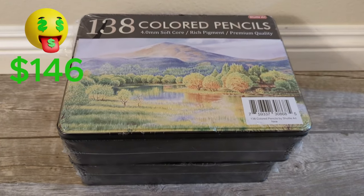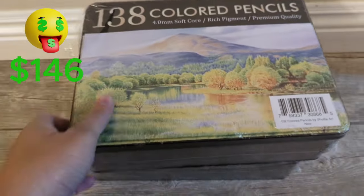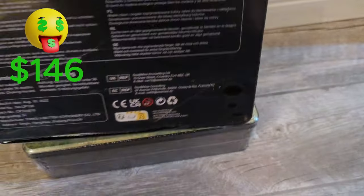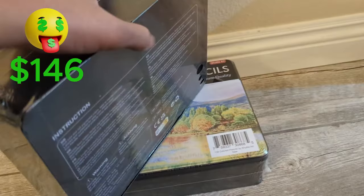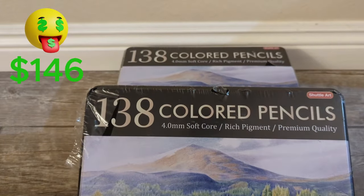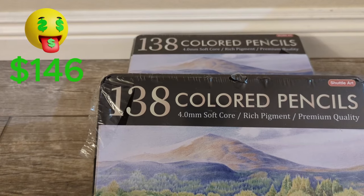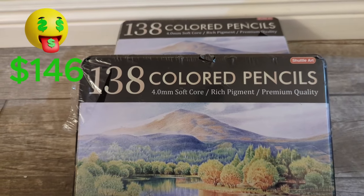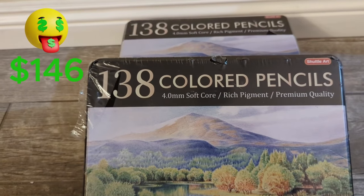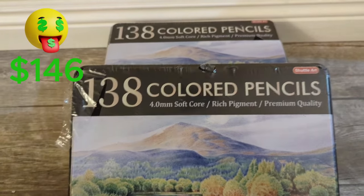I found two of these — it's a 138 color pencil set by Shuttle Art. The plastic is kind of ripping but I think they're still new. This is selling for $28 on Amazon. I can probably get rid of these for around $15 each. So that's $8 each, or $16 total for both.